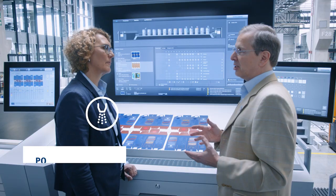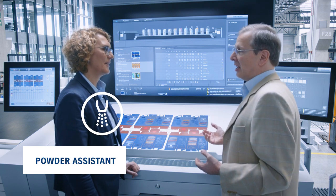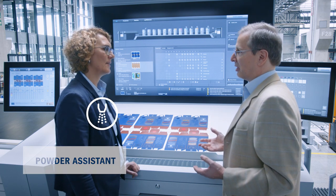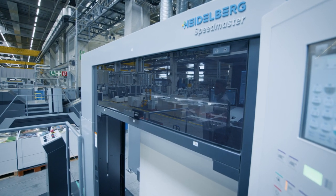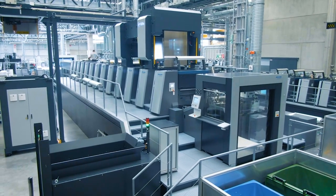And it's the same for the Powder Assistant. Exactly. This system also chooses the optimum setting for each individual job. Usually that uses less powder. The sheets don't stick together and the machine stays clean. All these functions work together for maximum effect.